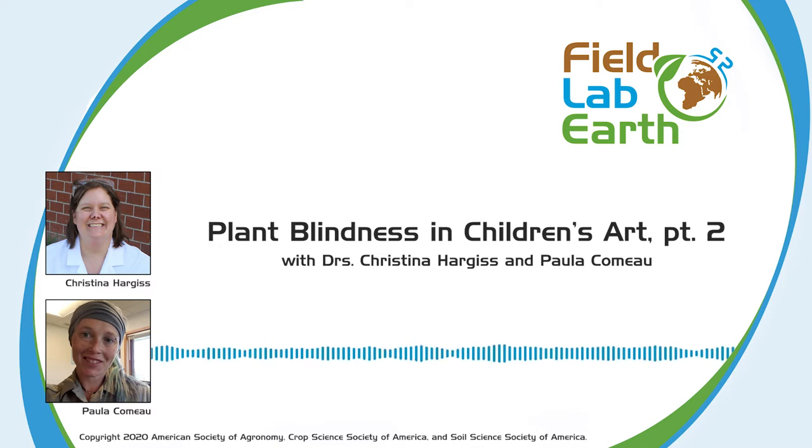Christina and Paula's article, 'Analysis of Children's Drawings to Gain Insight into Plant Blindness,' published in Natural Sciences Education, will be freely available for the next two weeks. A link is in the show notes. If you're a certified crop advisor or certified professional soil scientist, there are continuing education units available for this episode at certifiedcropadvisor.org or in the show notes.